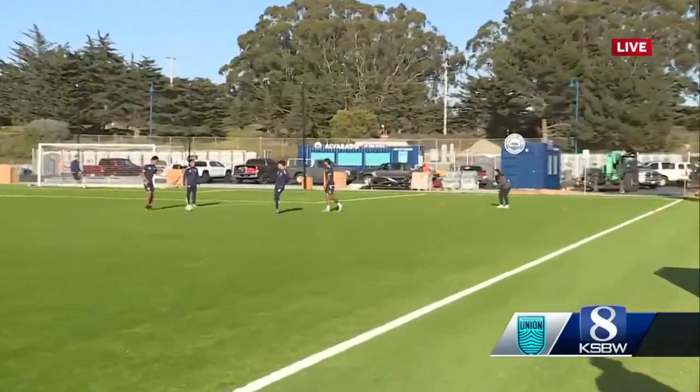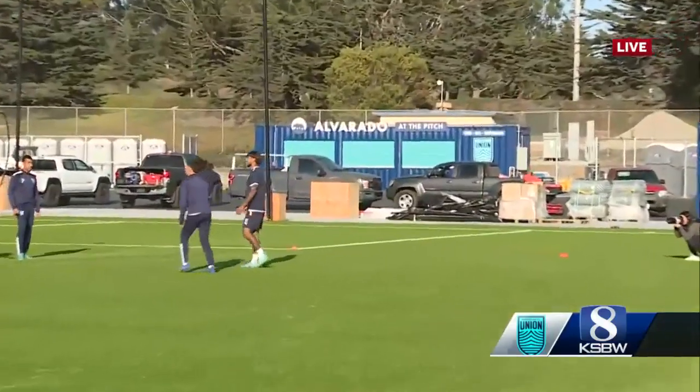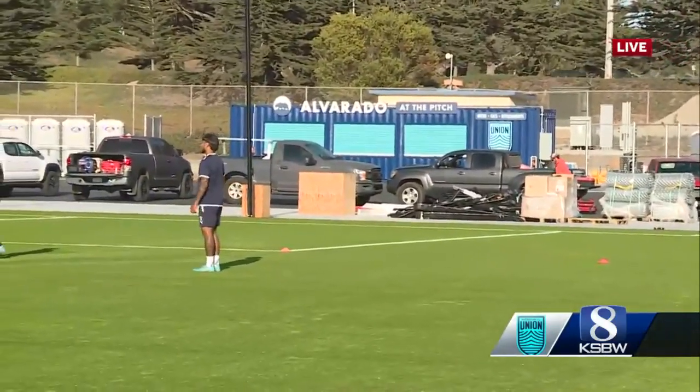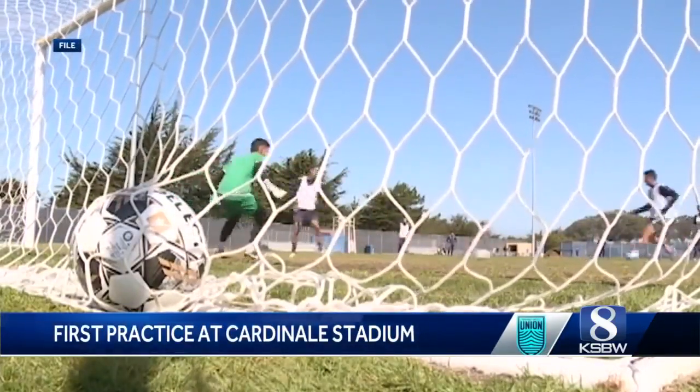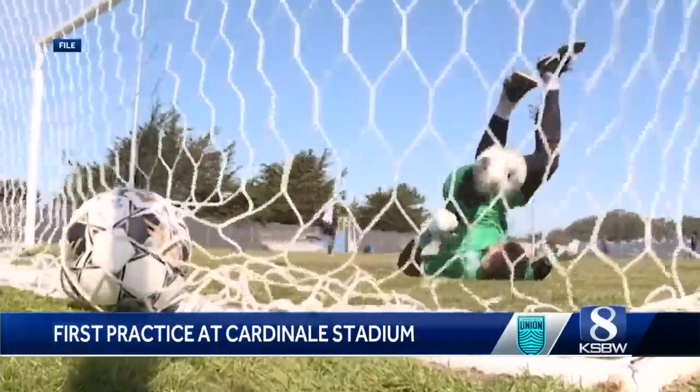All of this is intended to be a dry run practice to test the stadium equipment. It used to be called Freeman Field. Now it's been renovated for Monterey Bay FC and will be shared with CSU Monterey Bay College, and it seats about 6,000 fans.